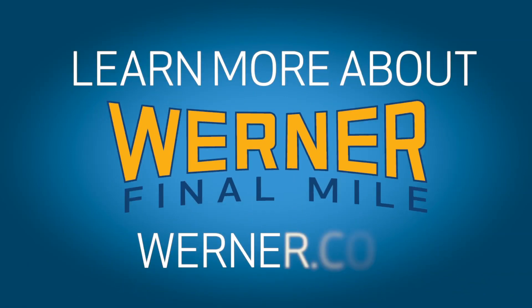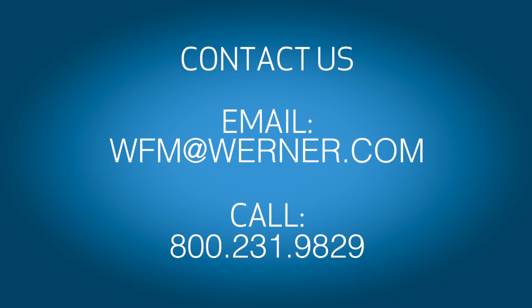Learn more about Werner Final Mile by visiting our website. To contact us, please email wfm@werner.com or call 1-800-231-9829.